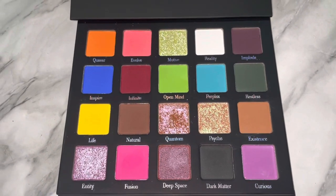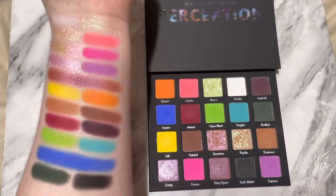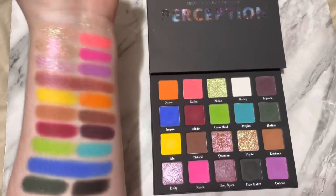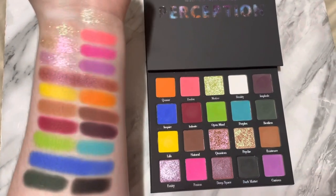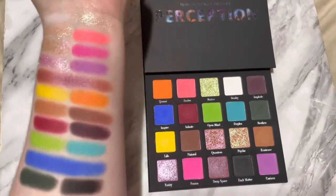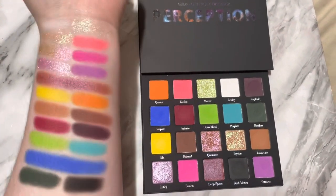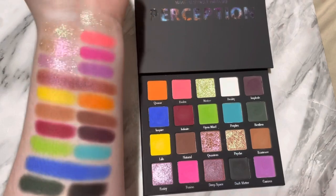So I think that color-wise, this palette really is it. This is the palette swatched with no flash, and as you guys can see, it swatched very well. I'm pleasantly surprised — I'm not too surprised because I did use this palette on my eyes before the swatch video, so I knew it was going to be good. I just didn't think it would be this good. It swatched so well.